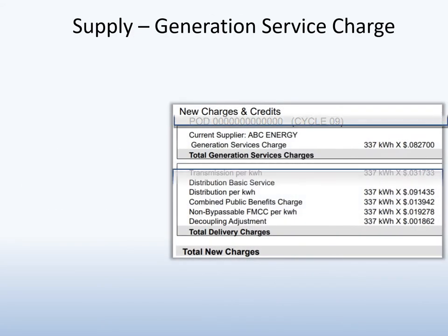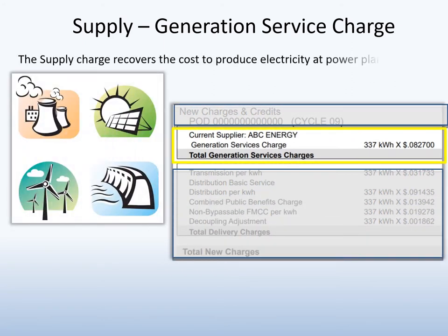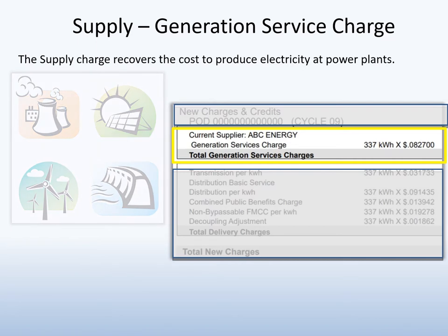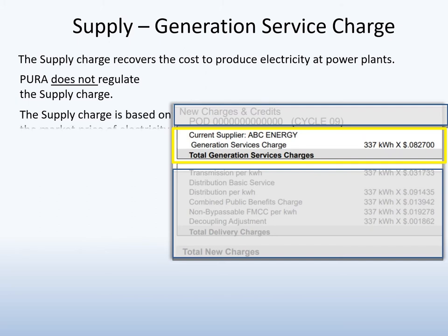The supply charge recovers the cost to produce electricity at power plants. The generation of electricity is deregulated and as a result, Pura does not regulate this charge. Instead, the rate is based on the market price of electricity.